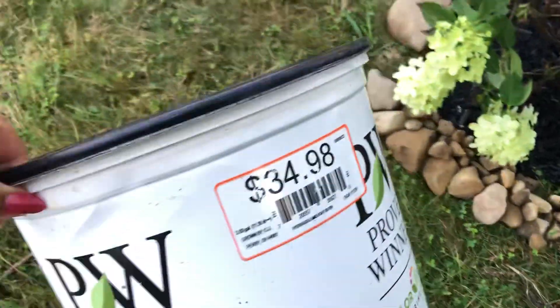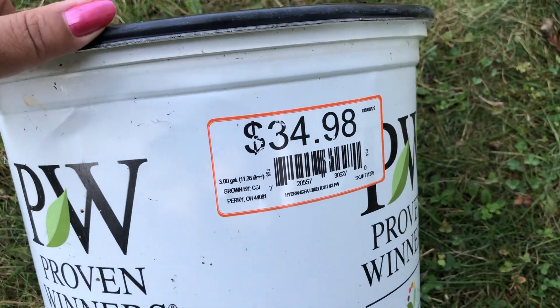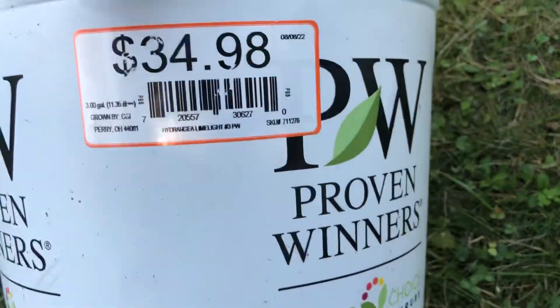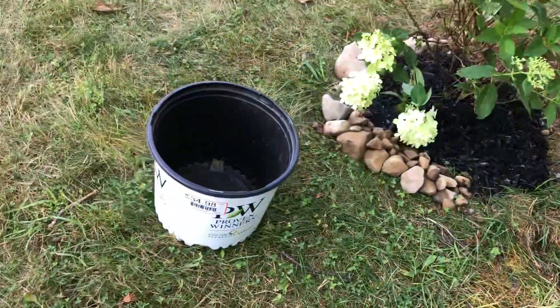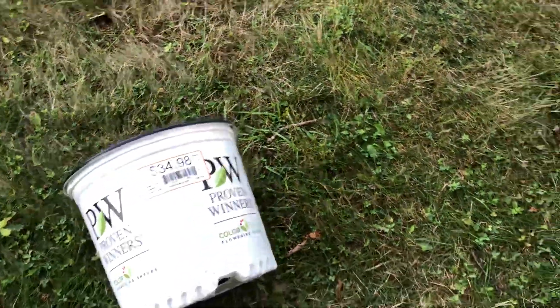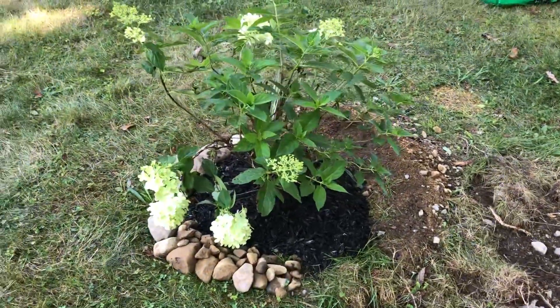So this was the pot — if you are able to see, it says 'hydrangea limelight.' It was in this three-gallon pot, a big three-gallon pot, which means it has enough roots to survive well.